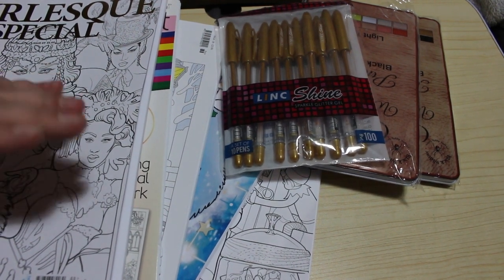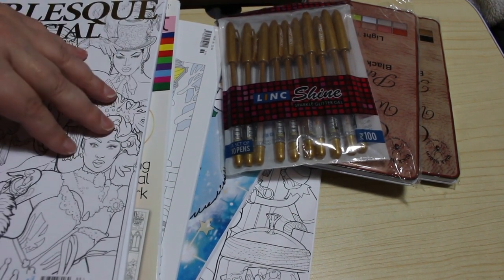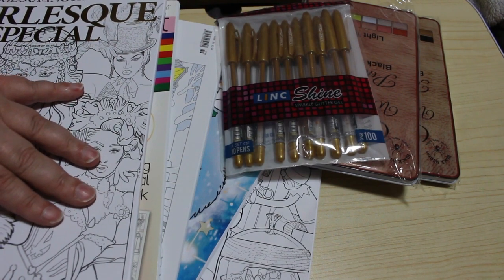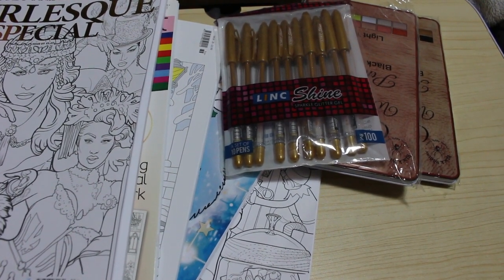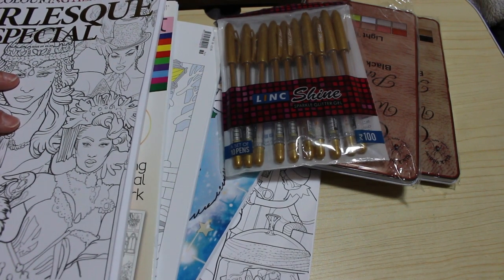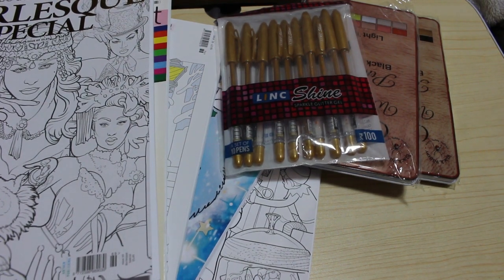So I hope you've enjoyed this video. If you want to see flip-throughs of any of these books and they're not already on the channel, let me know in the comments below — I'll happily film one for you. If you want to see me colouring any of the books on camera, again let me know and I will certainly do that for you. I will see you in the next video. Take care guys, bye!